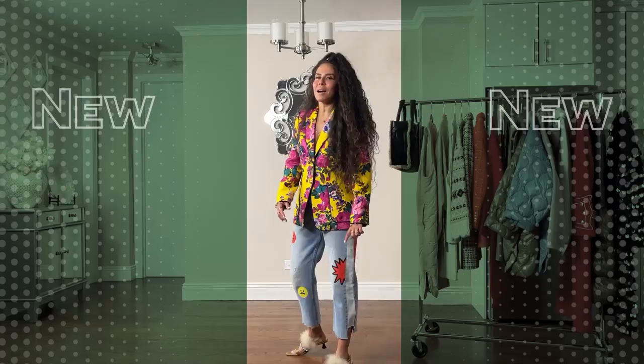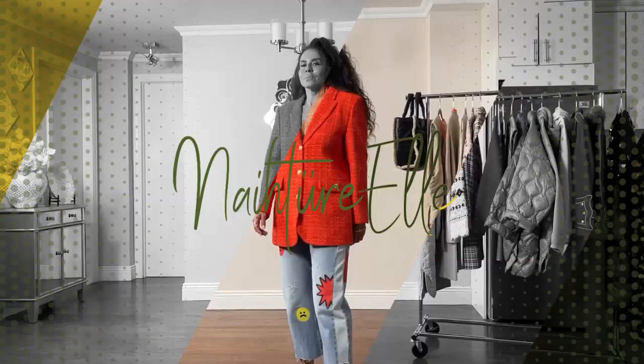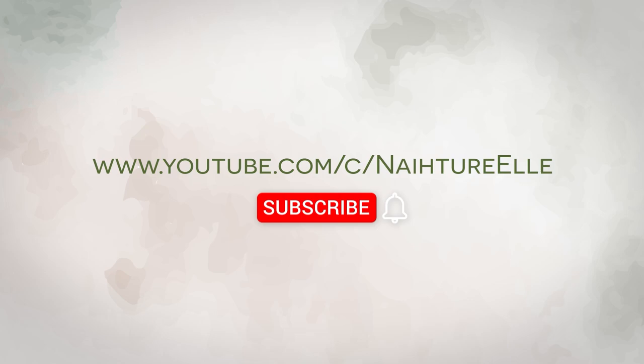Hello, friends. Welcome back to Natural.